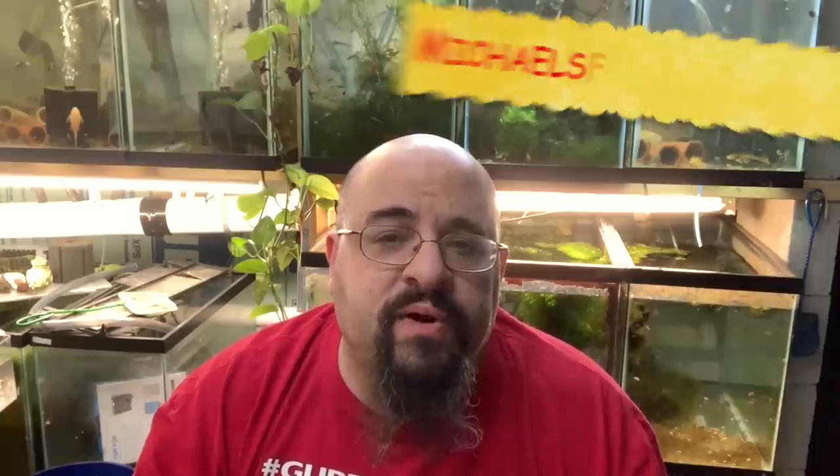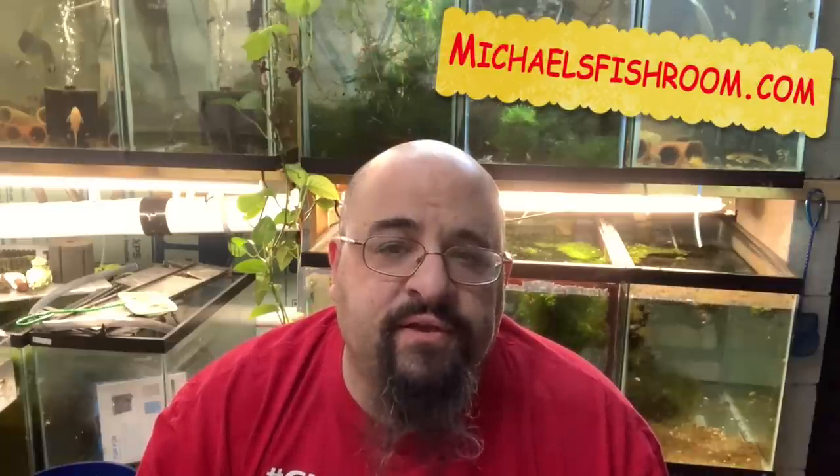Guys, before I get started in the video, do me a favor — go ahead and obliterate the subscription button if you haven't done so already. Gently boop the notification bell. And of course, when we're done, check out my website, michaelsfishroom.com.